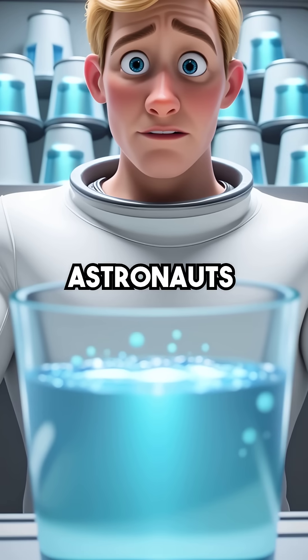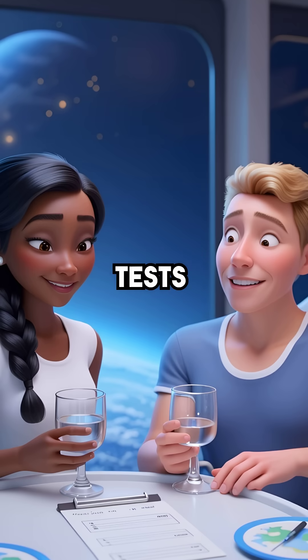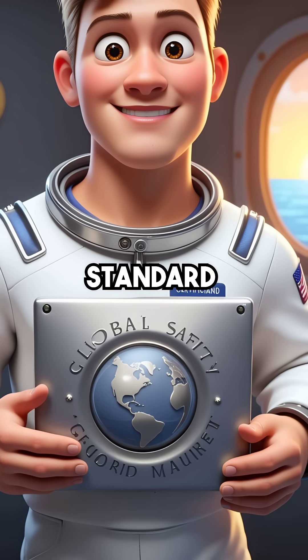But here's the shocking part. Astronauts drink the same recycled urine dozens of times, and taste tests prove it actually tastes better than municipal water in major cities. The water is so pure, it exceeds every safety standard on the planet.